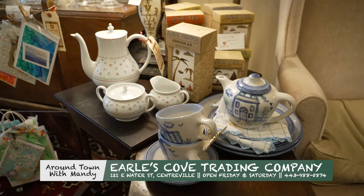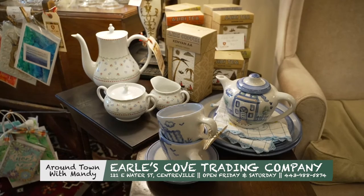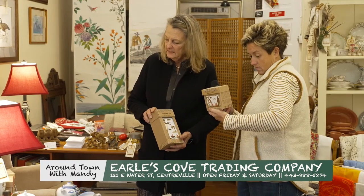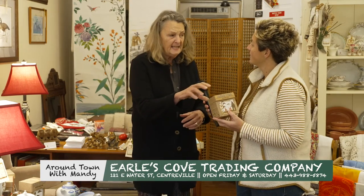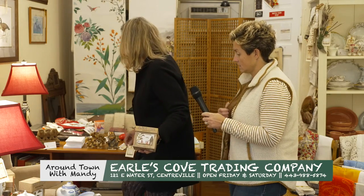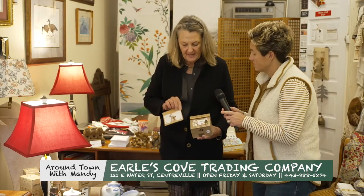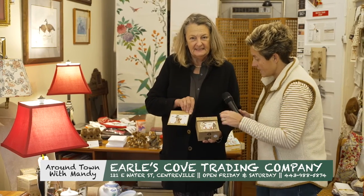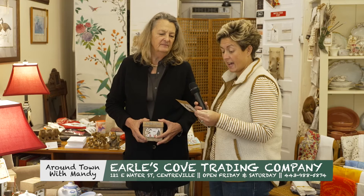We have teas from Africa — these are teas that are imported. I've just started carrying the coffee, and all the proceeds from these teas and coffee go to help a women's orphanage in Kenya. What's really cool is each one of them has a different little inset, and they're handmade. On the back is an African proverb: 'If you want to go fast, go alone. If you want to go far, go together.' Isn't that sweet?